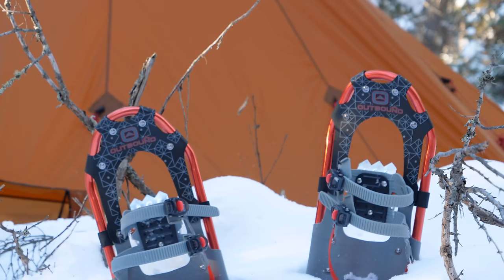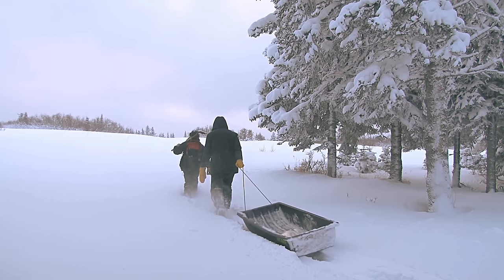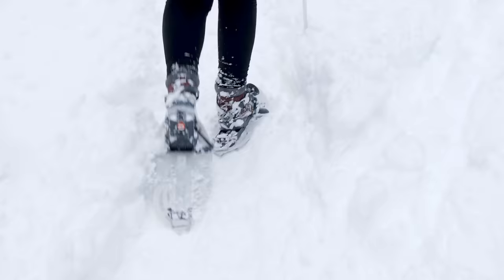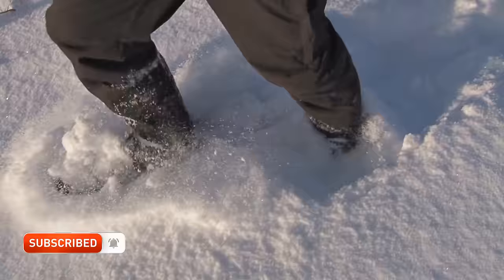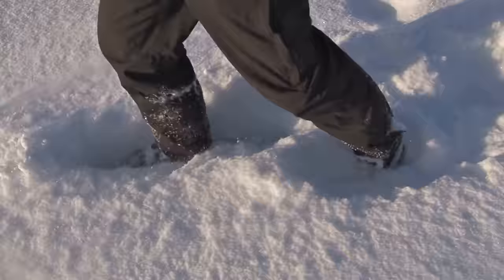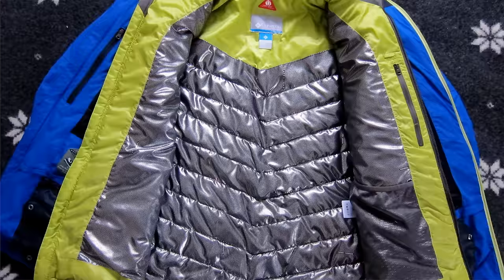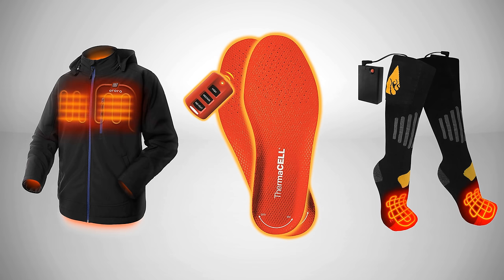Throwaway chemical hand warmers also have a purpose, but bear in mind that if they get wet they lose all their effectiveness. If you plan on doing any long-distance trekking in a snowed-in winter environment, snowshoes are necessary — you'll expend several times more energy without them. Make sure you get a pair that holds your boot securely, and always account for your gear when assessing the weight rating. If you're a 200-pound man, get a 250-pound rated pair of snowshoes.